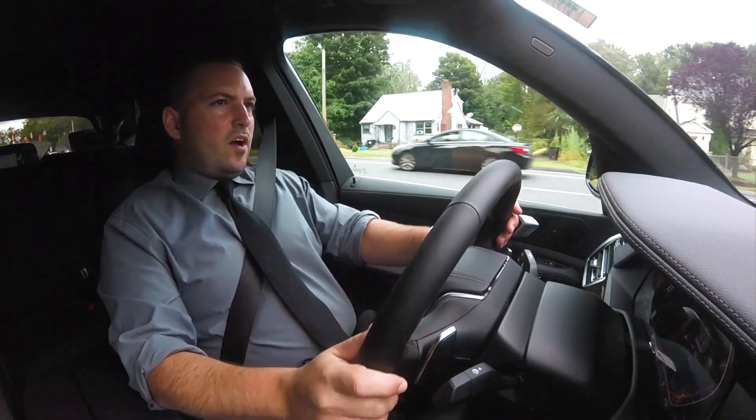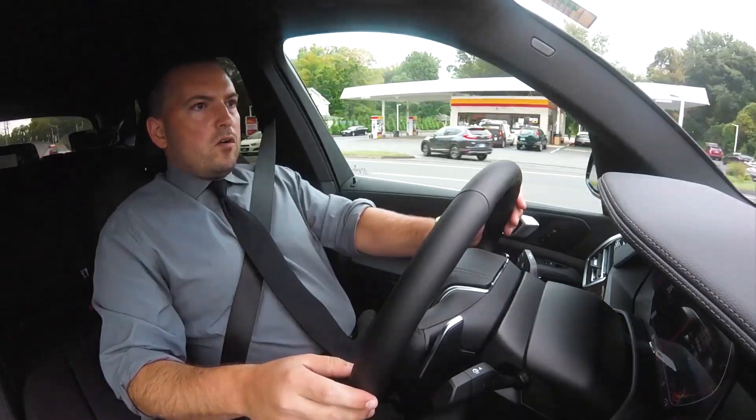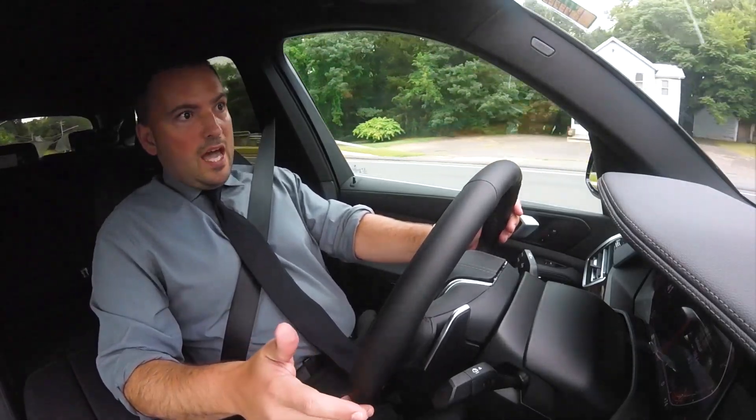The 2019 X5 is all-new. It was designed from the ground up, lost about 120 pounds since the last X5, and it gives it better acceleration and better fuel economy.